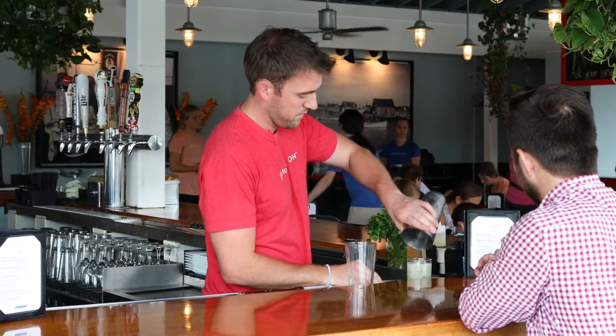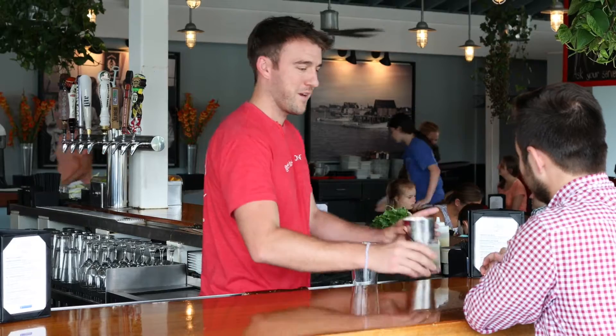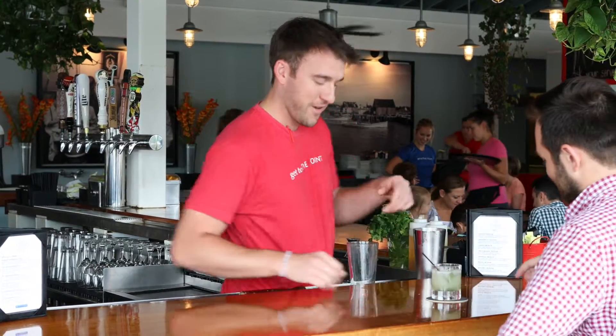Look at that — beautiful. There you go. Wow, cheers. Enjoy.